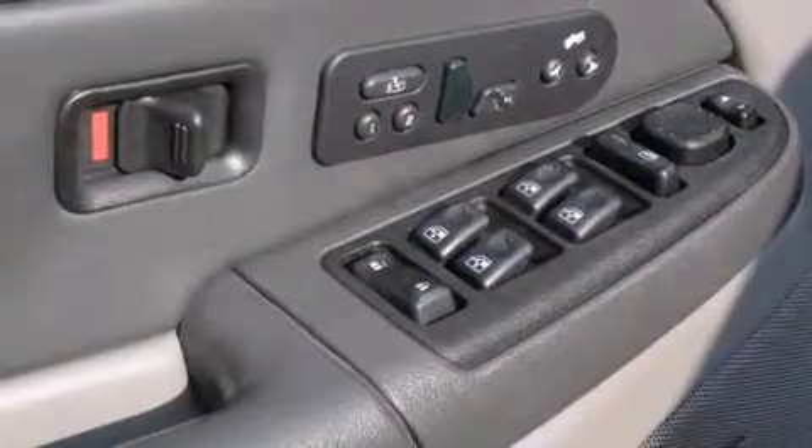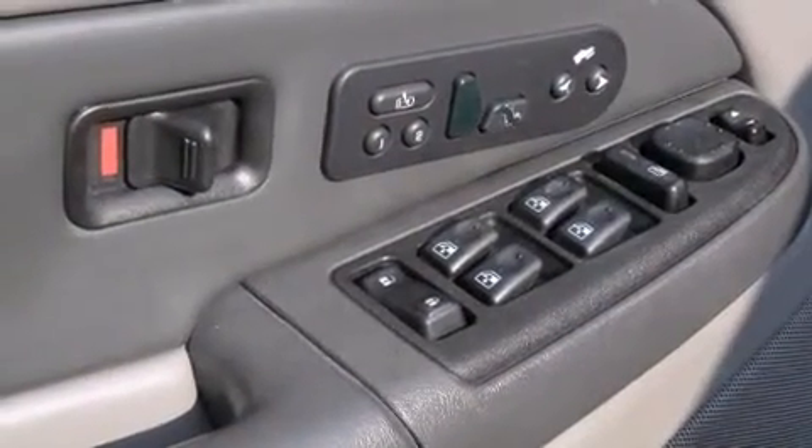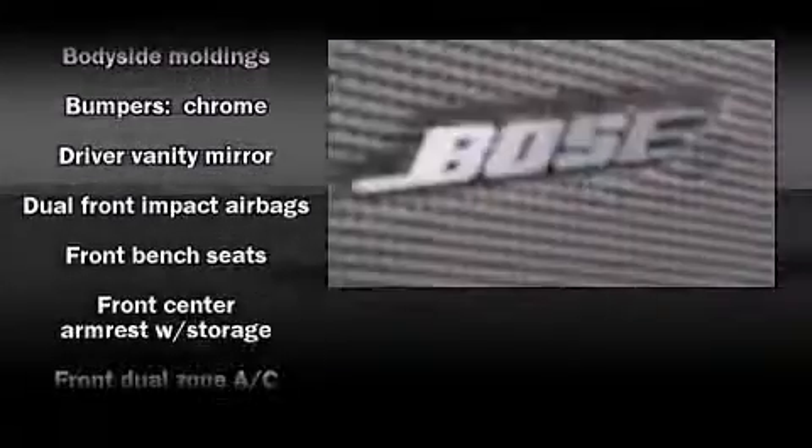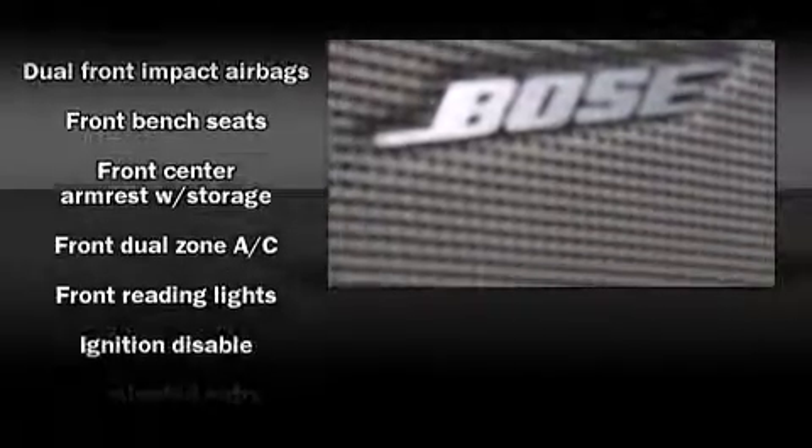Chevrolet prioritized practicality, efficiency, and style by including front and rear reading lights, a leather steering wheel, an automatic dimming rear-view mirror, and one-touch window functionality.